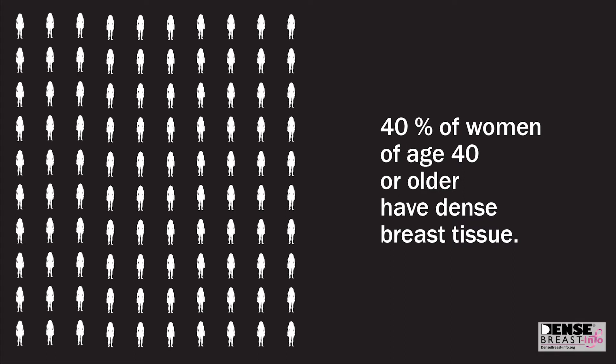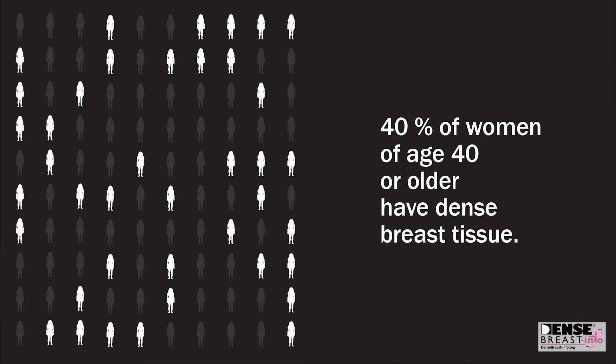Dense breast tissue is very common. In fact, 40% of women age 40 and over have dense breasts. It is a normal finding.